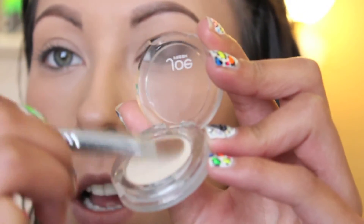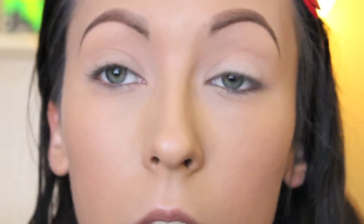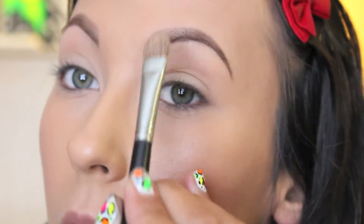I'm going to be using Joe Fresh 'Silk' — it's a really nice creamy neutral color. I suggest investing in a color like this. I'm going to pick up the color on the side of my paddle brush, tap it to get the extra off, and basically pack that on the lid. I like keeping the lid bright and lighter because it gives you the impression of having more open eyes. Take a little bit and just go under the brow bone, and I always use this kind of color in the tear duct as well.